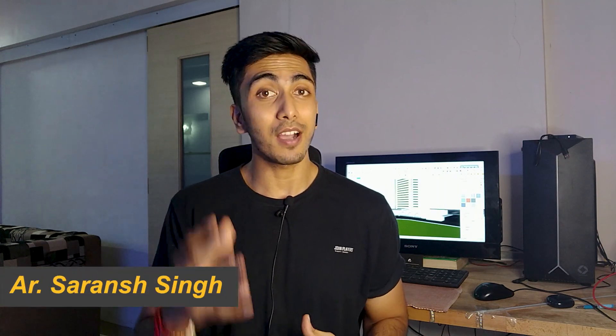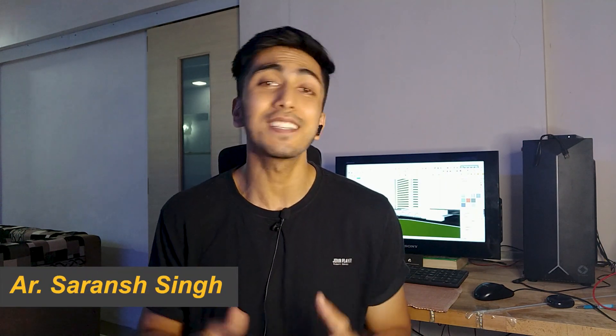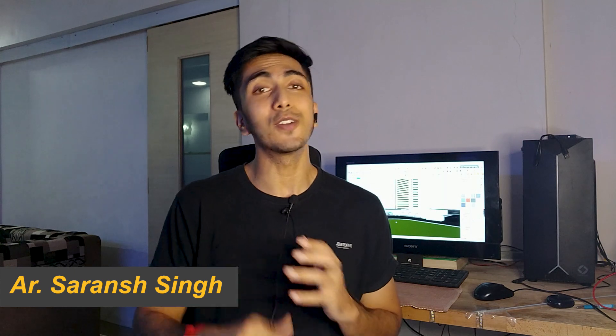For the people who are here on my channel for the first time, my name is Saran Singh and I'm an architect by profession. I keep making such videos on a regular basis, so feel free to check out my other playlists also. And let's get started with the video.